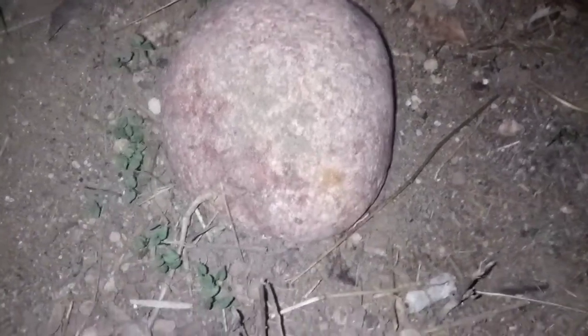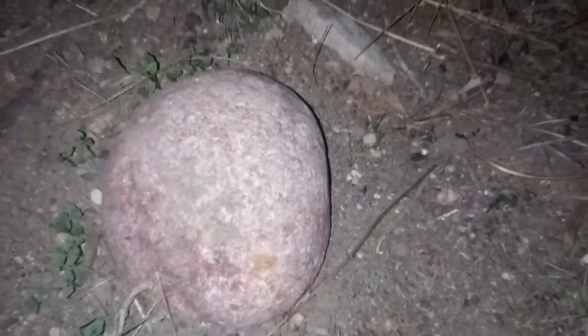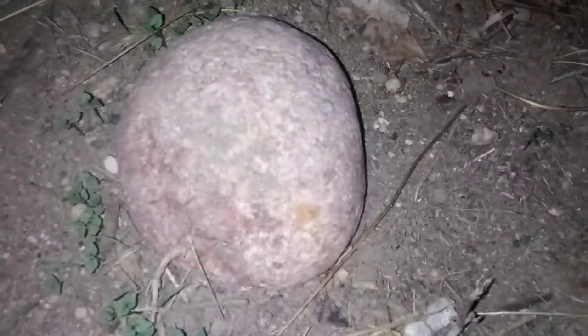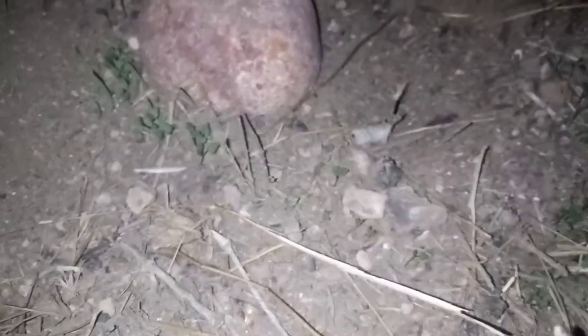I know the owner of this property, otherwise I wouldn't be here at night on his property filming this. I showed it to him and he was wowed. He is allowing me to put this on my YouTube channel. This is not my meteorite — I just discovered it and informed the owner.